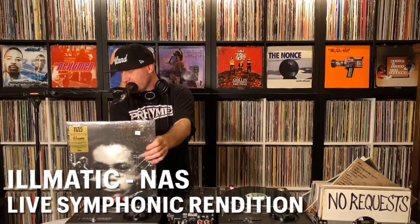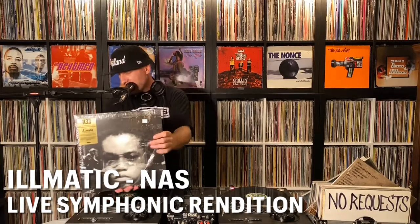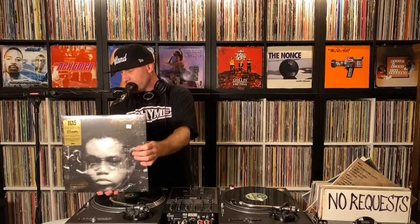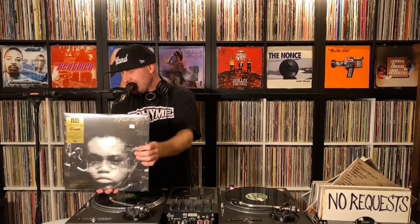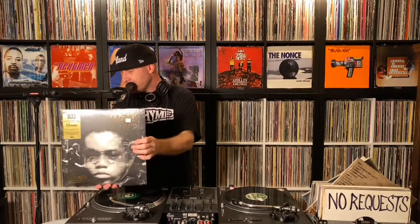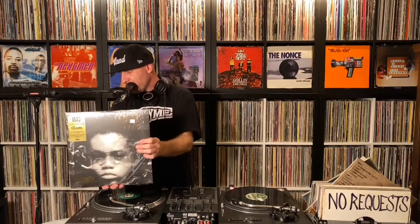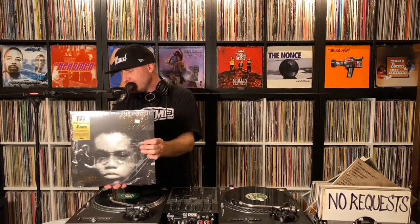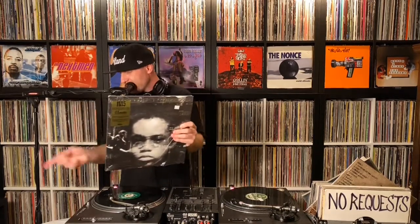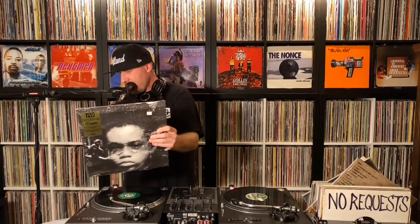Today I'm sharing my copy of this symphonic rendition of the Illmatic album performed by Nas along with the National Symphony Orchestra. Basically, Nas teamed up with an orchestra to perform a live rendition of his classic 1994 hip-hop album called Illmatic. This performance was recorded on March 28, 2014 at the Kennedy Center in Washington, D.C., and was later released by Mass Appeal Records in April of 2018.